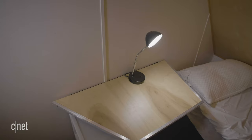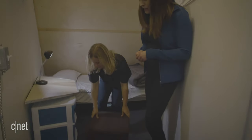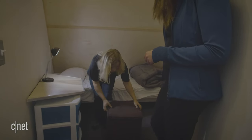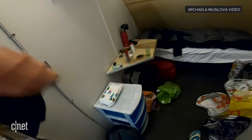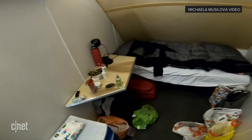Everything here is made to accommodate as many things as possible. For example, this is your stool to sit on behind the table, but it's also a storage container. If you imagine you have your suitcase, which you could fit underneath, but if you have something else, suddenly you can't really move around too much in here.